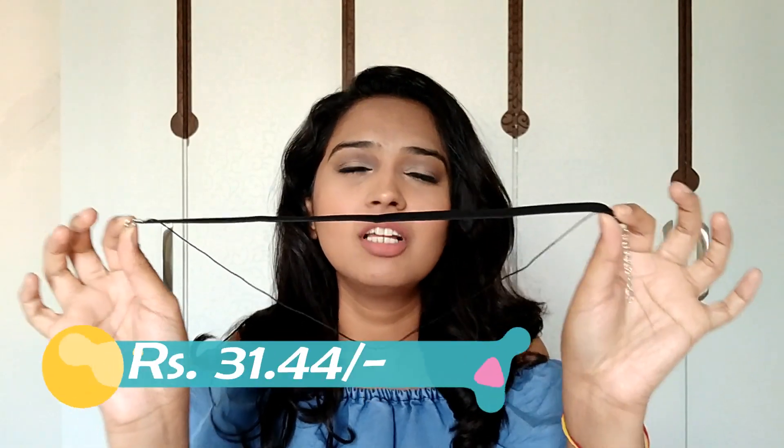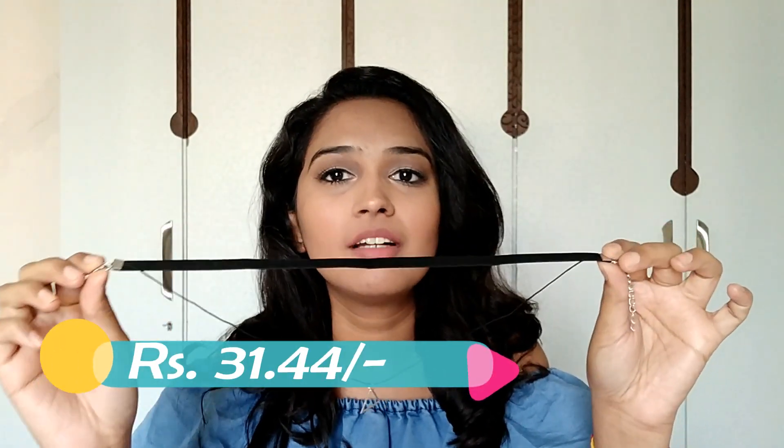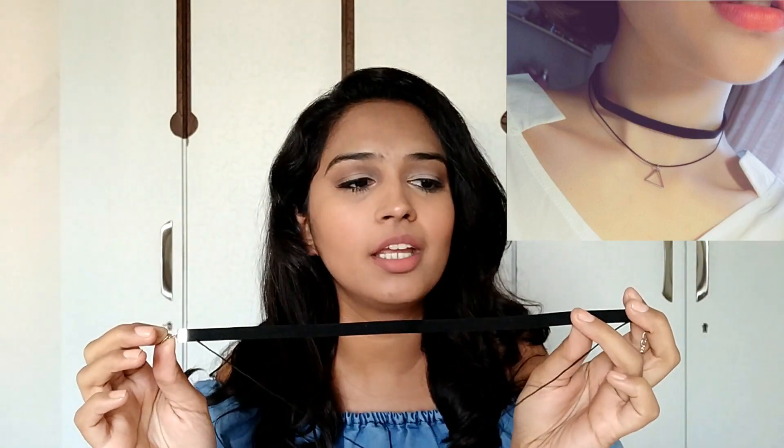Moving on, I got a few chokers. The first one is a common style available in Mumbai but not at this price, so that's why I got it. The only thing is I expected this material to be velvet but it's actually a suede-like material, which is still okay. The look of it is really nice — it goes really well with this top.